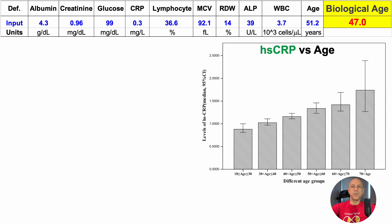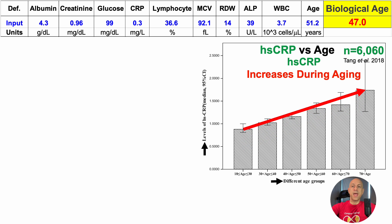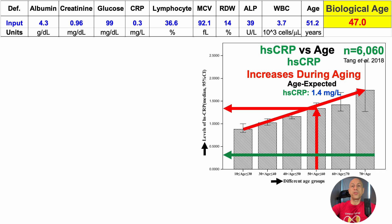Next up is C-reactive protein. In this plot of high-sensitivity C-reactive protein, HSCRP versus age, this is a study of about 6,100 people — the largest I've found with a clear picture to show. HSCRP is on the y-axis plotted against different age groups from younger than 18 to older than 70, and HSCRP increases during aging. Based on age-expected data, average HSCRP for someone of my current chronological age would be 1.4 mg/L. In contrast, for this test it was 0.3 mg/L — and for 17 consecutive tests it was 0.3 mg/L, which would be below the range for even the youngest age group.